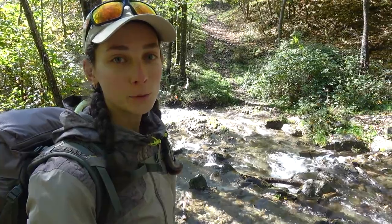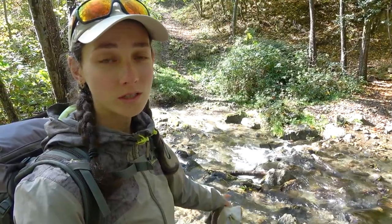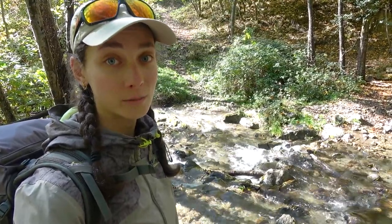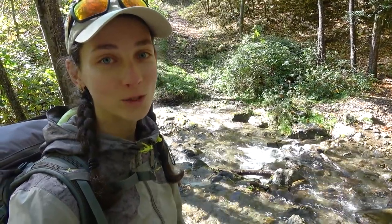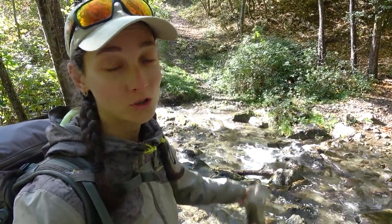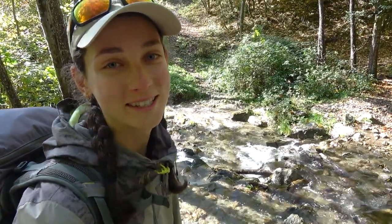At the very start we faced an unexpected obstacle — a little river that is quite flooded and the rocks are very slippery, so very dangerous to step on. We decided the best decision would be just to go barefoot and cross the river like that. So we're going to do it now and I'm going to show it to you.